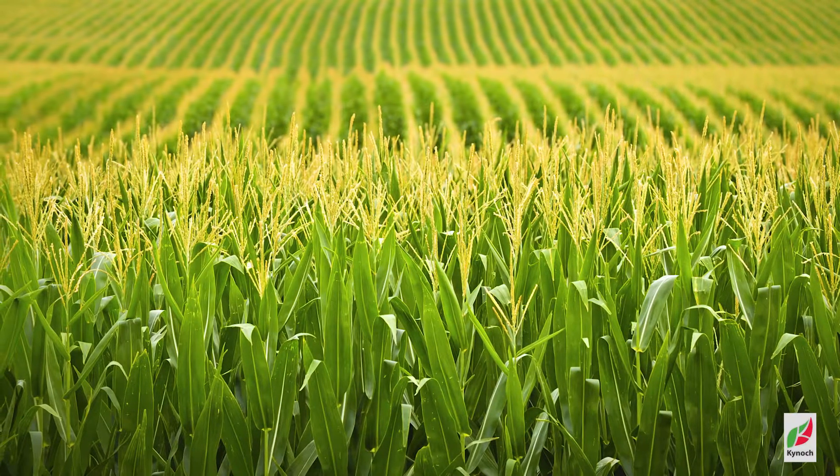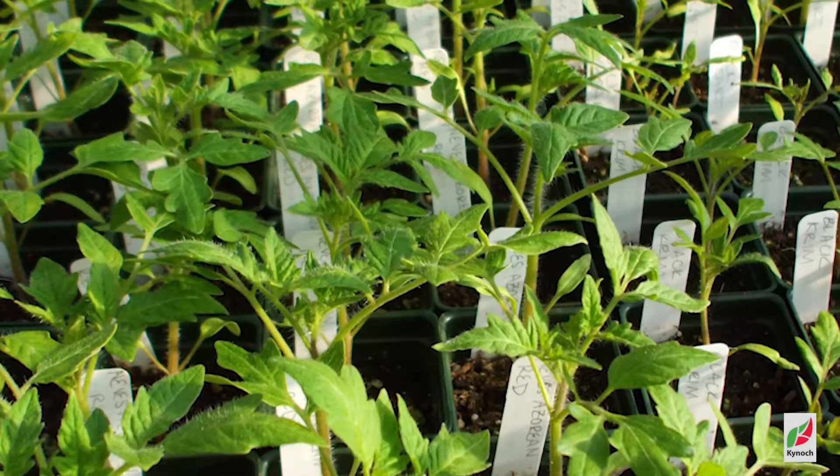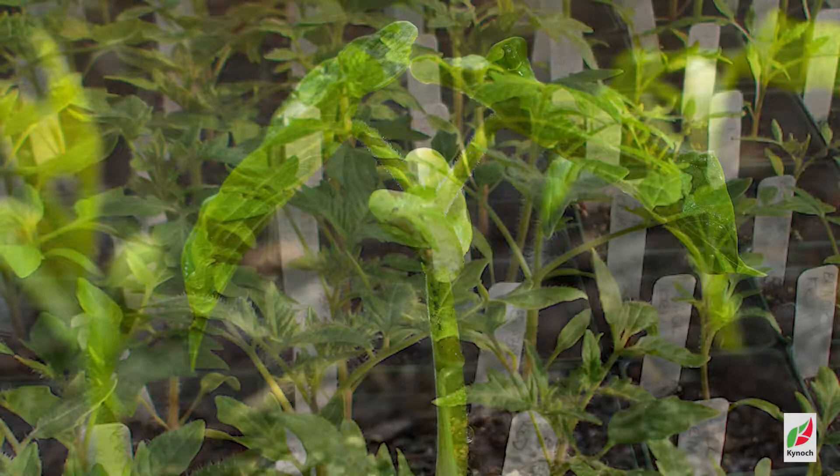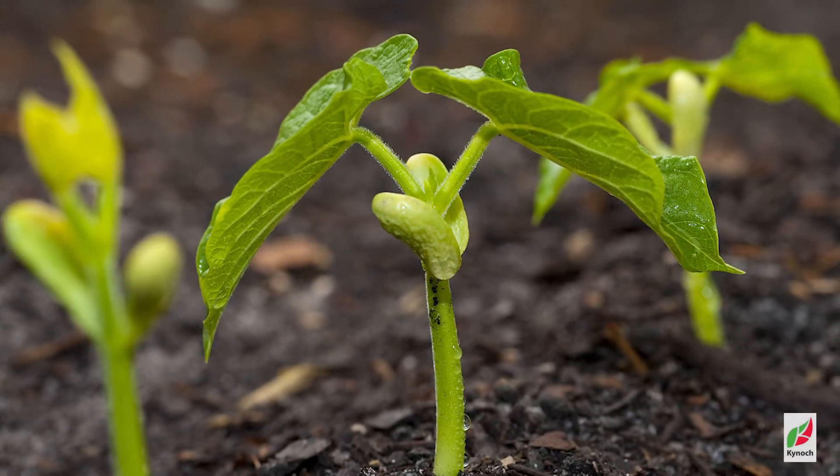Kynopop will also help the plant to handle hot conditions or dry conditions or herbicide damage, and also to have better resistance against pests and diseases.